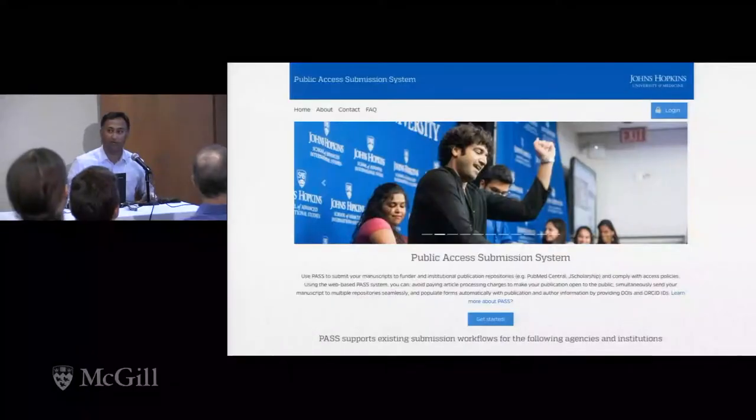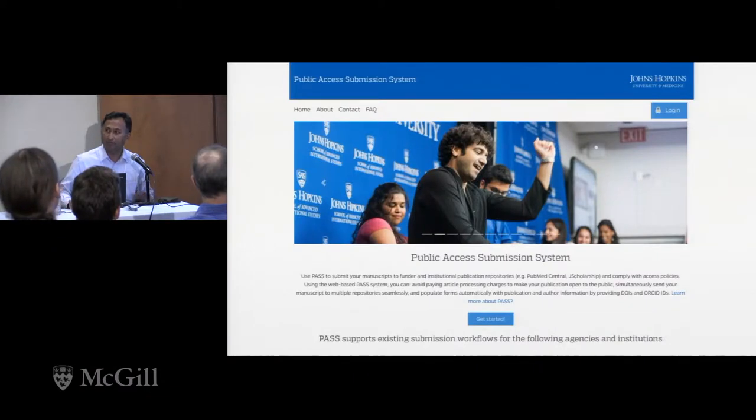I was going to do a live demo because they said be engaging — there's nothing more engaging than watching a demo go south. But in the interest of time, I'll just use the screenshots because it takes a little bit longer to do the demo.